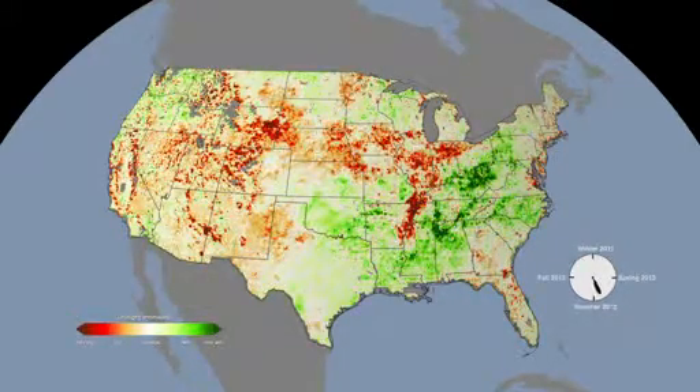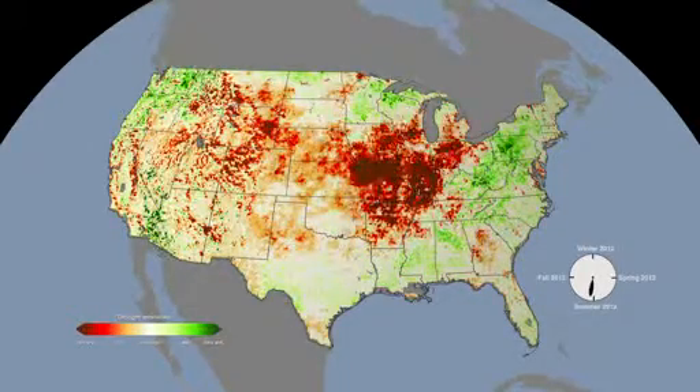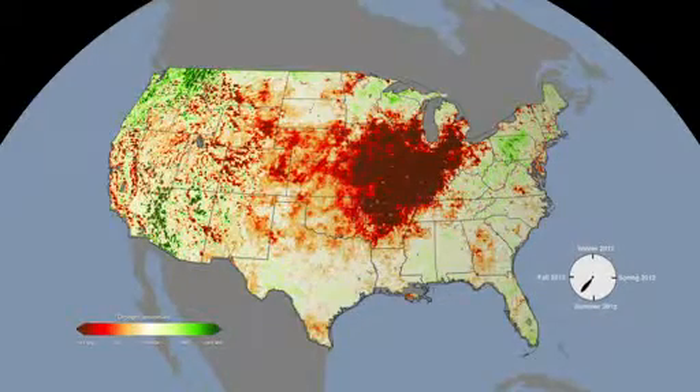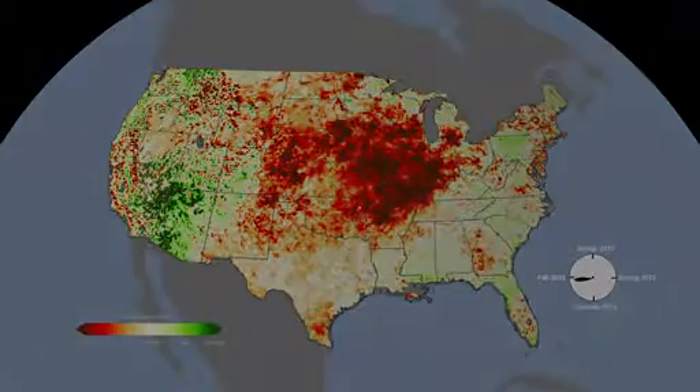The ESI picked up on warning indicators a month before the U.S. Drought Monitor. The kind of early warning detection system it provides will enhance the U.S. arsenal of drought monitoring tools and help farmers adapt to drought before it evolves.